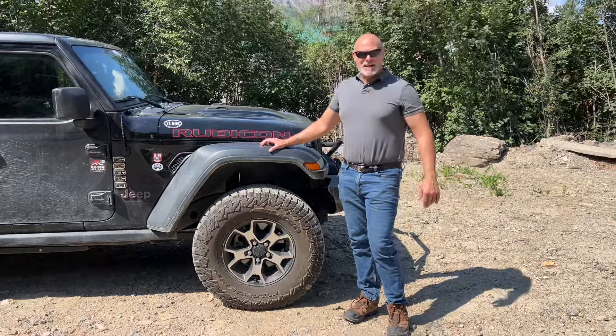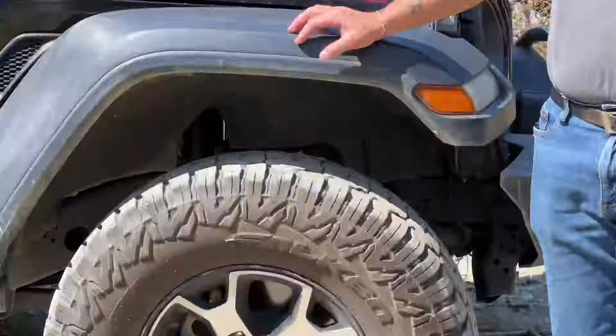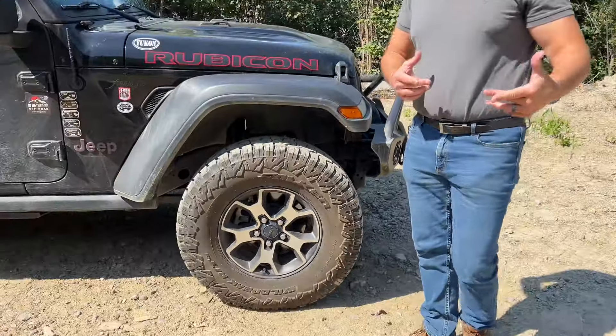I wanted to go ahead and do a 20,000 mile review on my RT-01s — the Falken Wild Peak. It's a hybrid; they call it a rugged terrain, so it's between an all-terrain and a mud terrain.